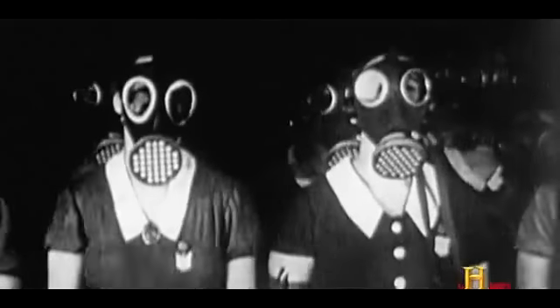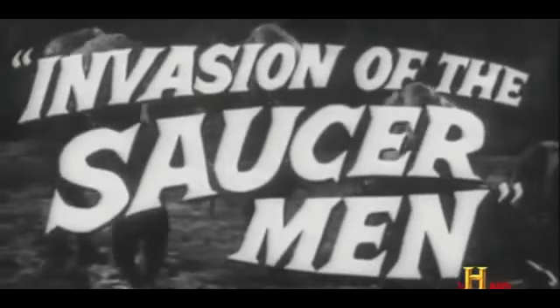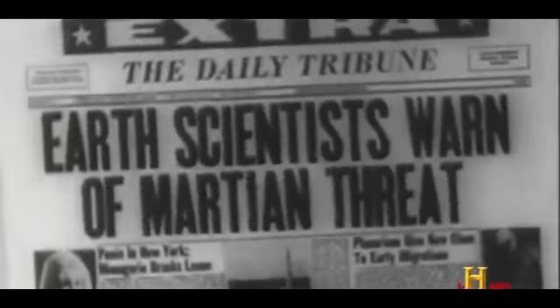Nickel believes the original sighting was exaggerated, a product of its time. You will search, I think, in vain for a case quite like Flatwoods prior to 1952. If we look at this in the Cold War context, there was a kind of general mass hysteria — the general climate was such that people were looking to the skies.